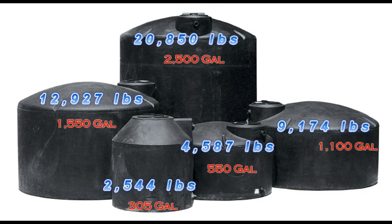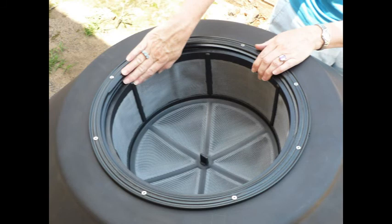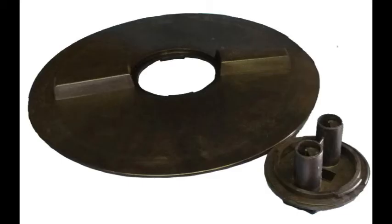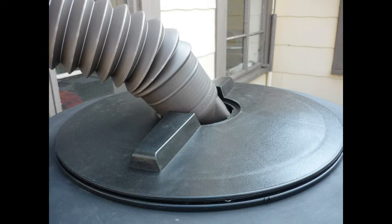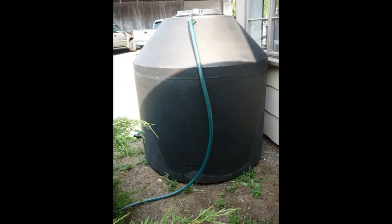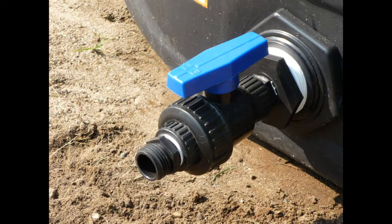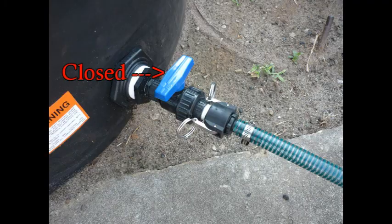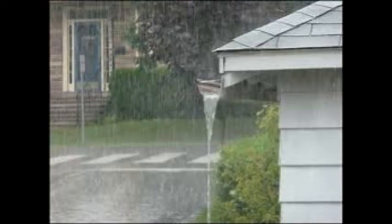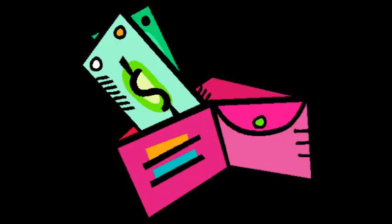Water weighs 8.34 pounds per gallon. After you have placed your tank, simply drop in the basket strainer. Screw on the tank lid and place the gutter through the lid opening. Screw in the overflow fitting, add a length of garden hose and point it away from your foundation or tank. Screw in your spigot assembly and make sure the handle is in the closed position. You are ready for the rain — good for your plants, good for your wallet, good for the environment.